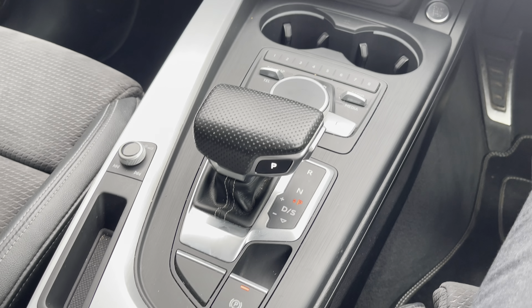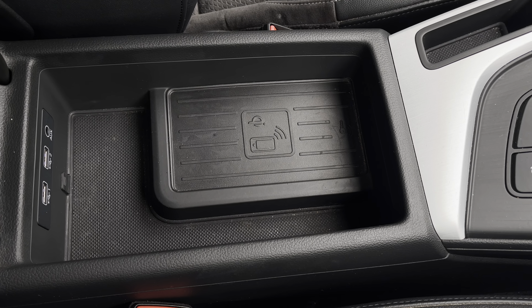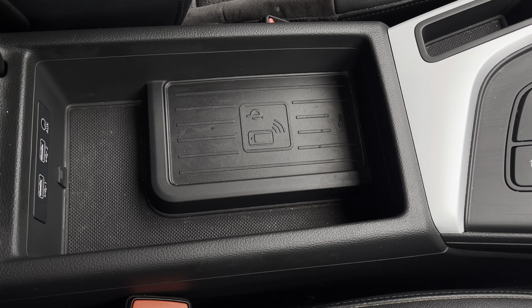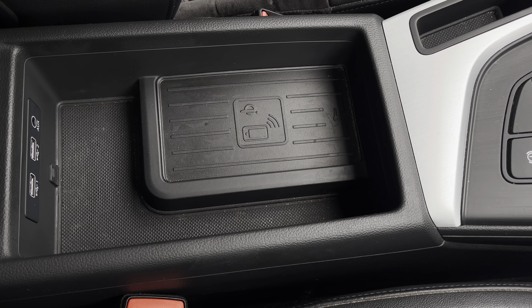Here we can see the MMI controls along with the perforated leather automatic gear shifter. There is also additional storage, wireless charging and additional connectivity under the central armrest. For more information on this vehicle or to arrange a test drive, call us on 01270 864 430 or enquire online now.